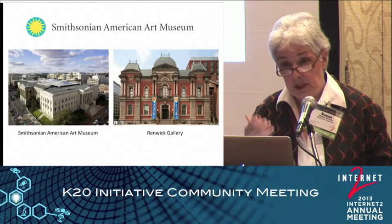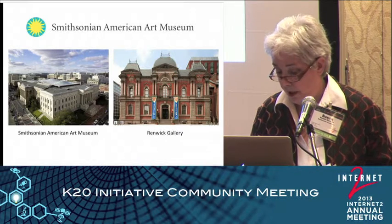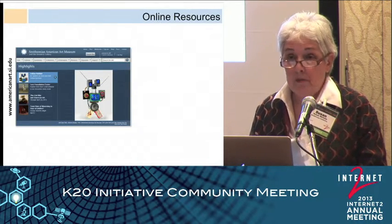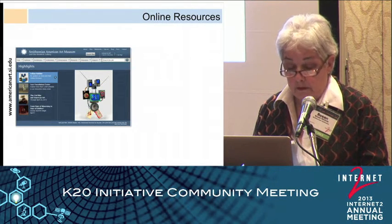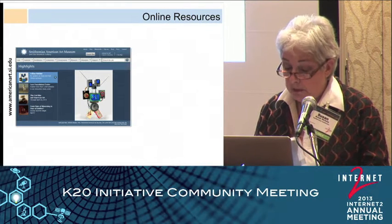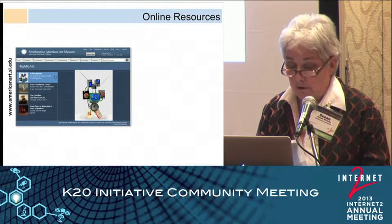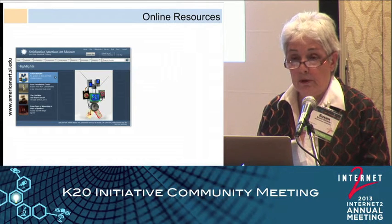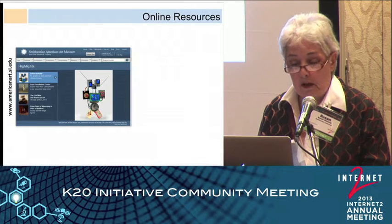Our two museums, as I mentioned, are just a metro ride away, and the one on the right is American Craft, opposite the White House. Our website, americanart.si.edu, is a hub of information that allows visitors to deepen their knowledge while they explore. In order to reach visitors of varied backgrounds and learning styles, we've created educational materials and interactives that allow them to contribute their own materials and interact with artworks in a way that's most comfortable for them.